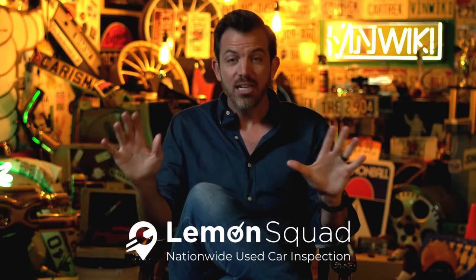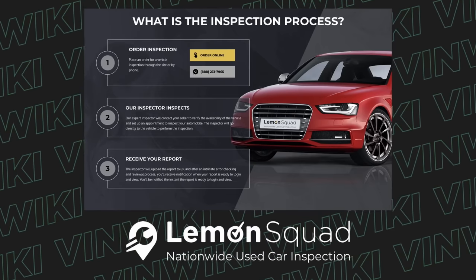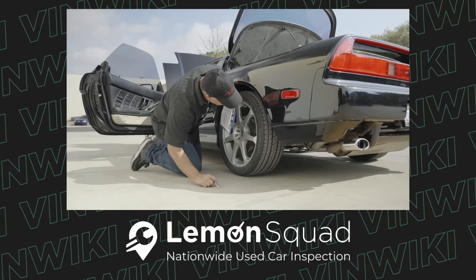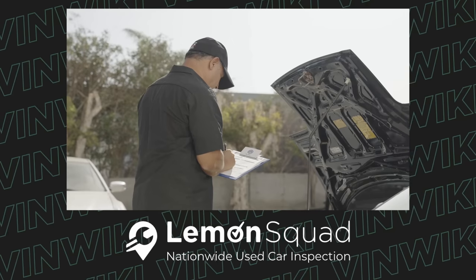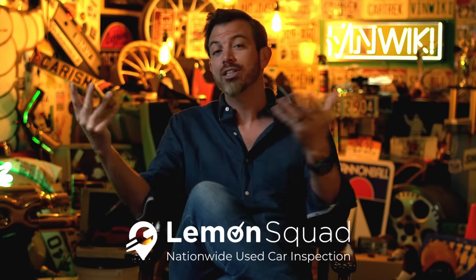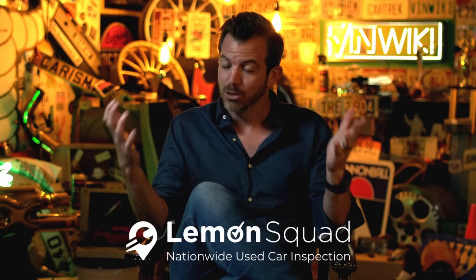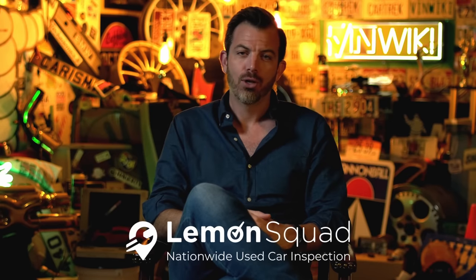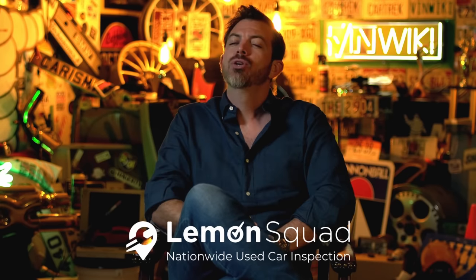Buying a used car, especially sight unseen, can be a very scary process and you should never do that without getting the car inspected first. The best and easiest way is using Lemon Squad — they can almost immediately inspect a car anywhere in the country, with no hidden fees, and they have the fastest response times in the industry. Check them out at the link in the description, use code VINWIKI for 10% off, and they'll go tomorrow and check out any car you're looking to buy.